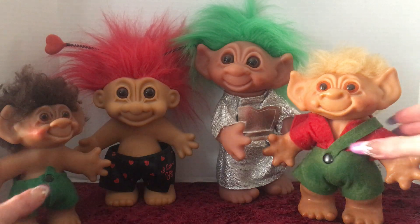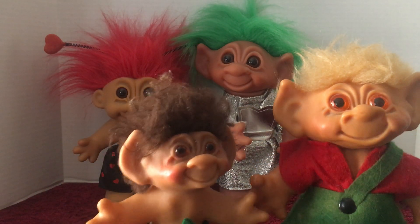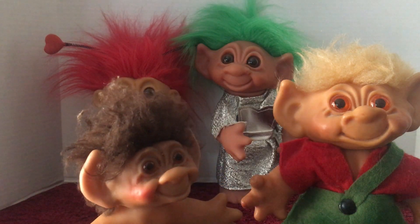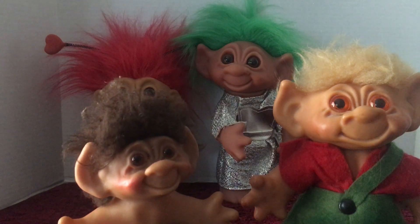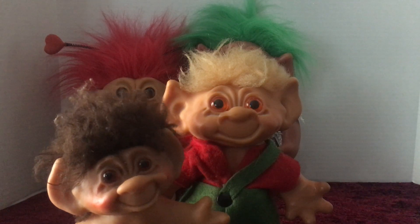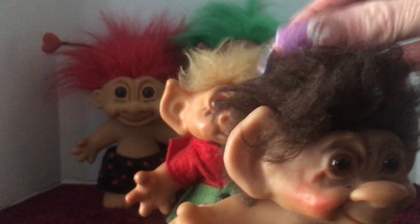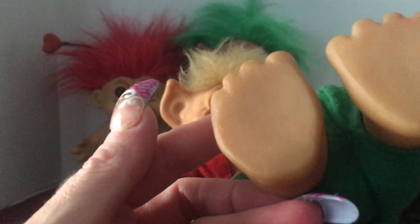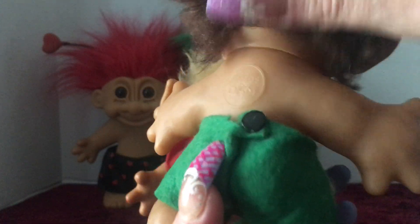These next two are definitely the vintage troll dolls from the 60s. They do look a little bit rough. I had gotten them from an antique store — it was a vendor that was going to be going out of business, so they had a discount on the items. This one is marked on his back, not on his foot. On his back there is "Thomas Dam," who would be the creator of the troll dolls.